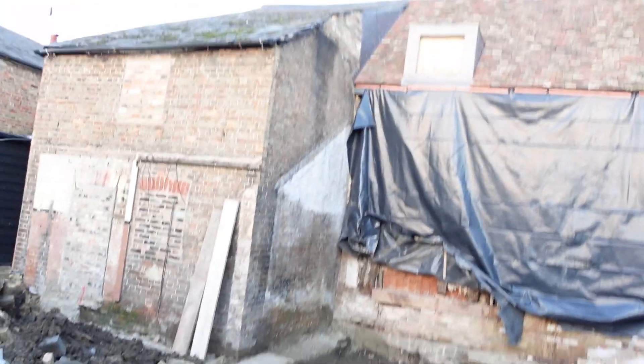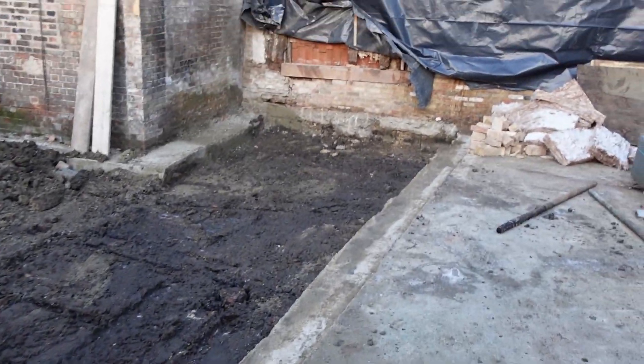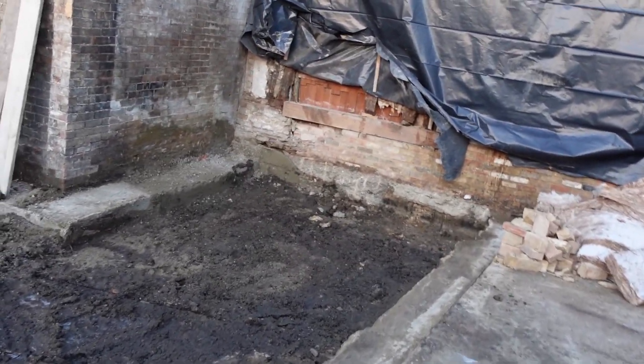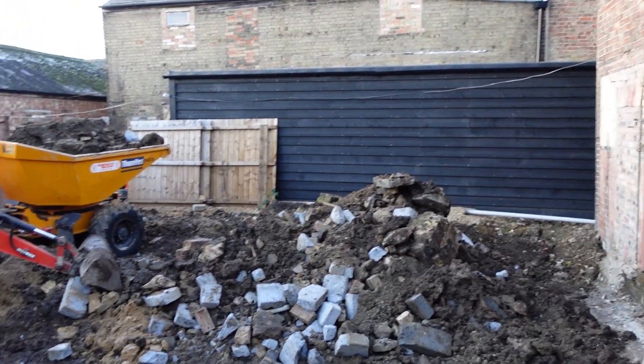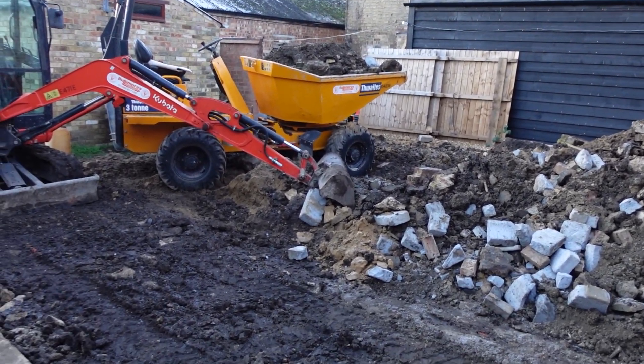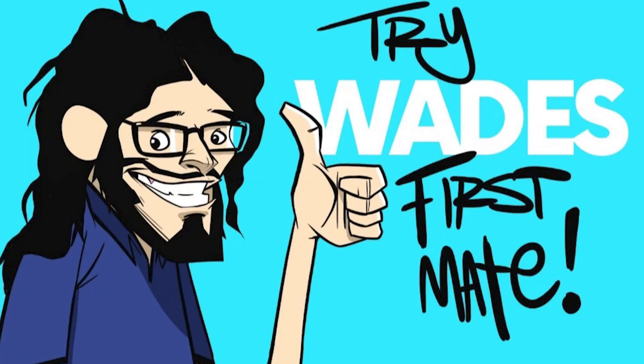I thought we'd better have a last look at what they've been doing outside this week. You can see it looks a bit clearer along this side — they've started digging down and removing a load of the earth. There's still a lot to get rid of over there, and I believe we're getting a big lorry next week to take most of the muck, bricks, and whatever's in there away, getting it ready for the foundations.